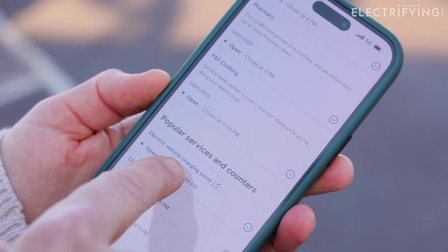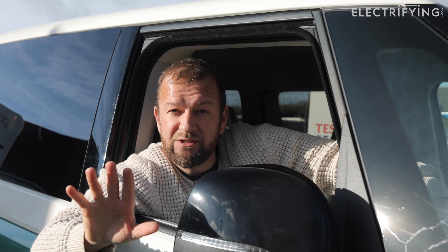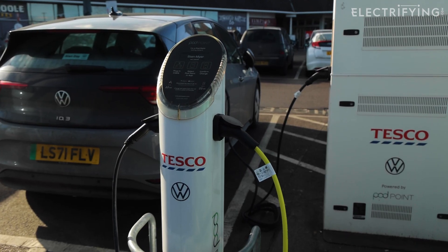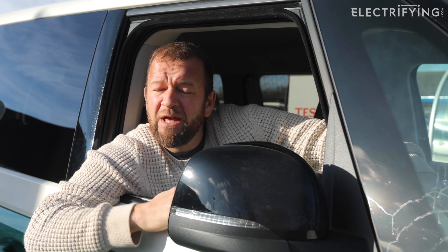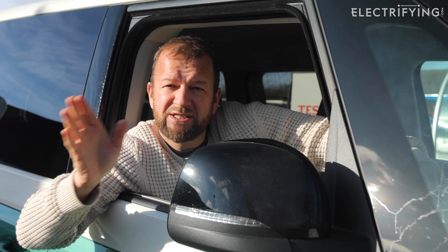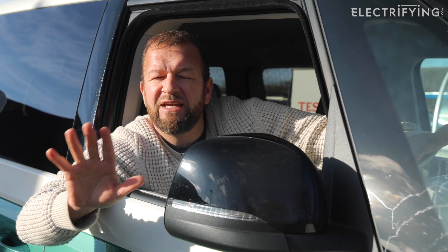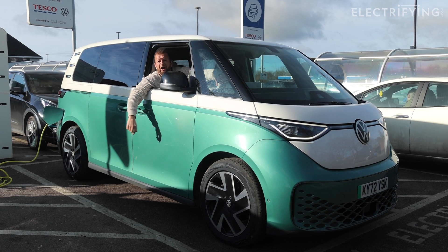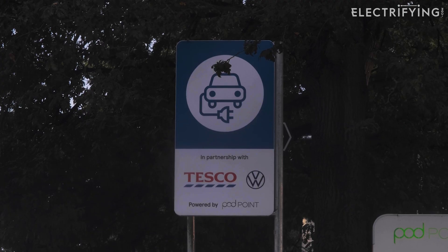The charging stations themselves are actually run by a company called Podpoint, which you might have already heard of, and generally they'll look a bit like this. Interestingly, the whole Tesco Podpoint thing is also run in conjunction with Volkswagen, but you don't have to have a VW to use the charging stations — although I do, because I like to stay on brand.